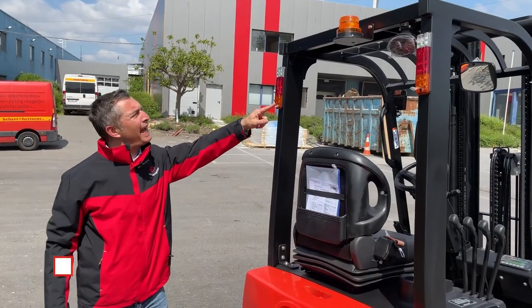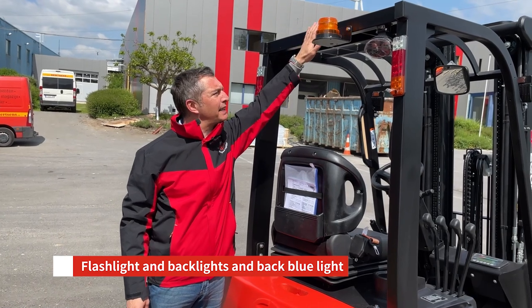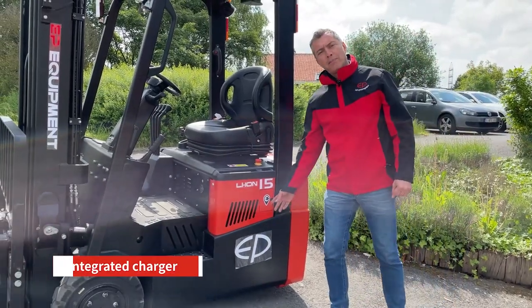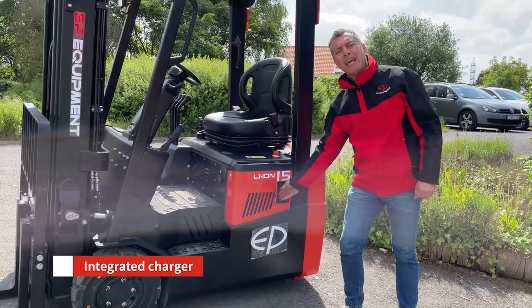Ergonomic handle with the horn button activated with backwards direction. A flashlight in a lower position versus the overhead guard is standard as well as the backlights.